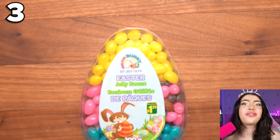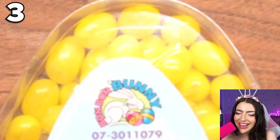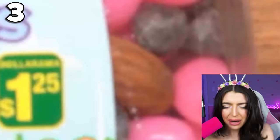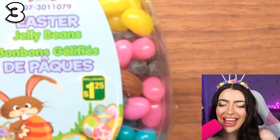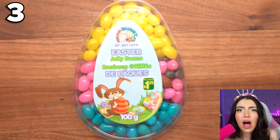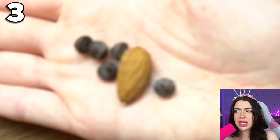A giant Easter egg filled with jelly beans! They're even every color of the rainbow — well, almost. We got yellow, pink, blue, and black? I don't think black is the color of the rainbow! And what the heck is that — brown? Brown isn't supposed to be there either! And now that I look at it closer, those black and brown things don't look like jelly beans — they kind of look like chocolate chips! And an almond? Well, that's kind of random! But on the package, it doesn't say chocolate chips or single almond anywhere, so why is it in the candy?